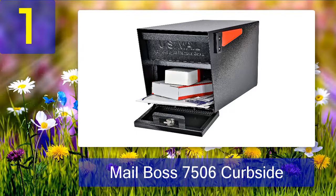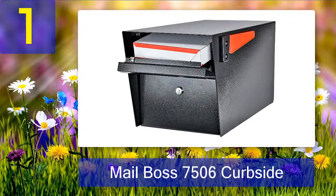As a result, this mailbox isn't one a mail thief would consider an easy target. The anti-pry latch lock mechanism helps with thieves too, as it stops any screwdriver attacks. I even tried a few times to break into it myself with absolutely no luck.